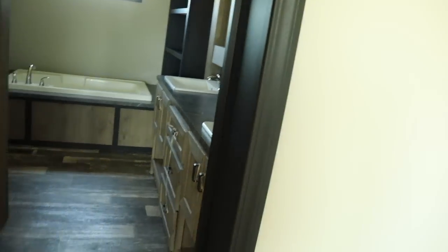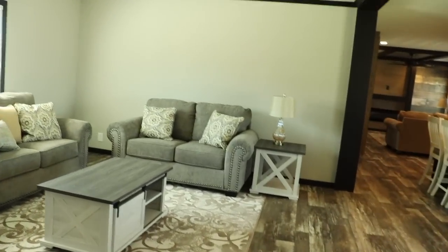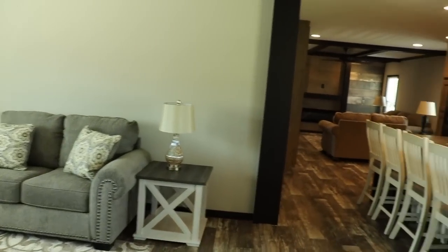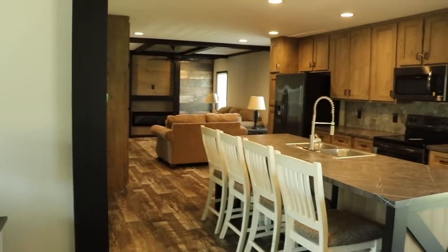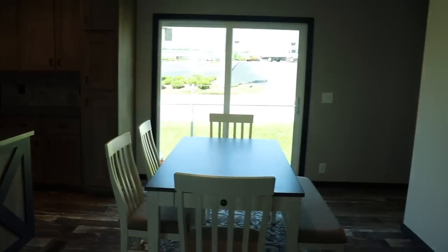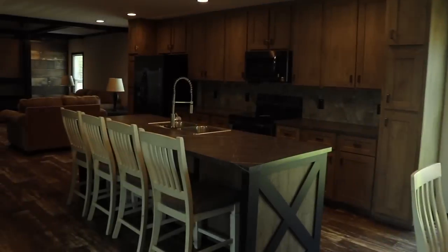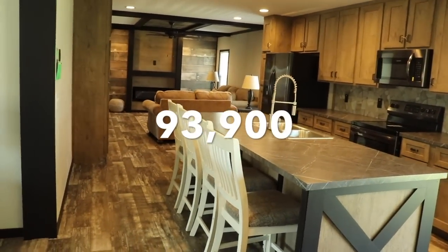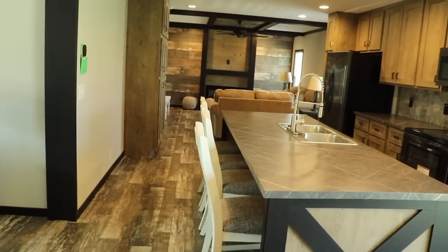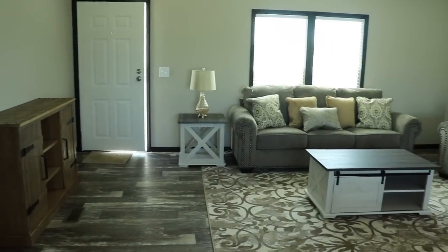Make sure you hit the subscribe button and the notification bell so you know the next time I upload a video — you don't want to miss these new houses. Again, I'll give you a pan of the common area. This house is $93,900. It's called the Bougie and it's a three bedroom, two bath at Clayton Homes.